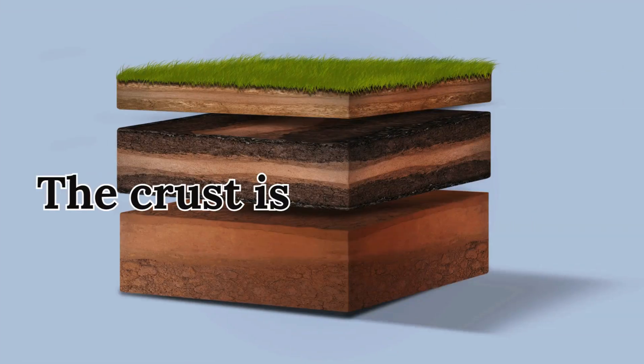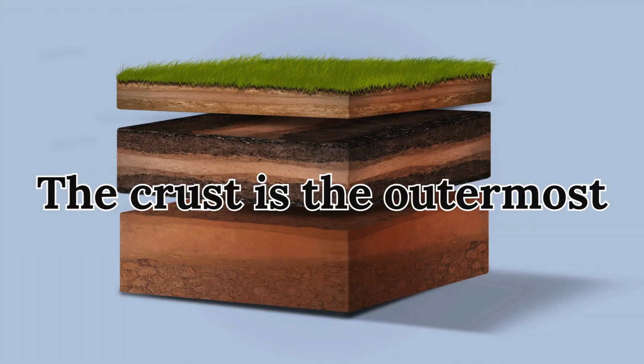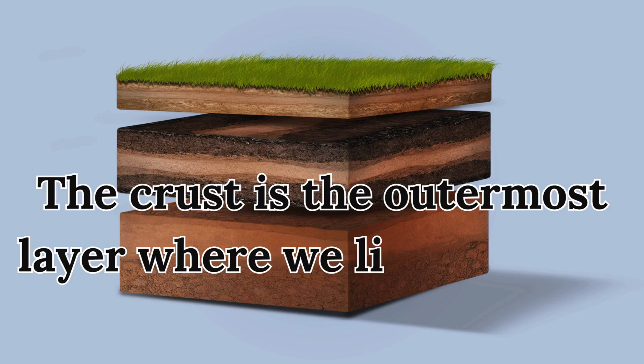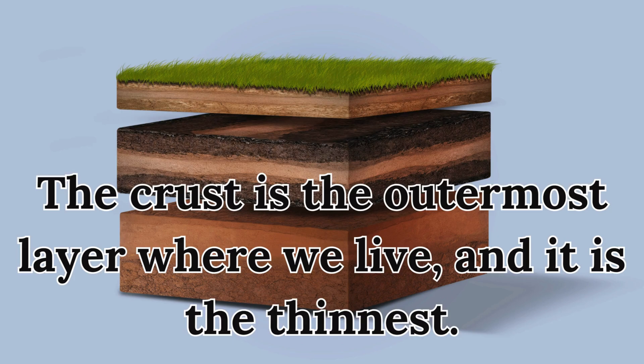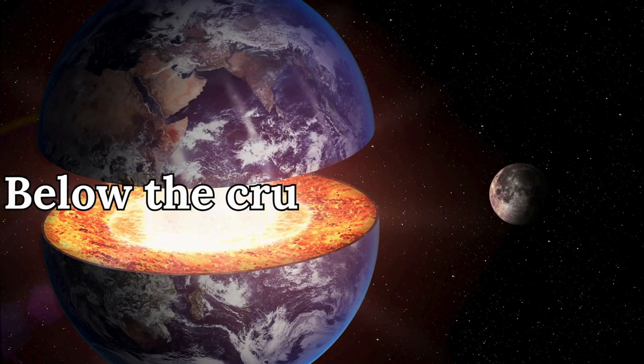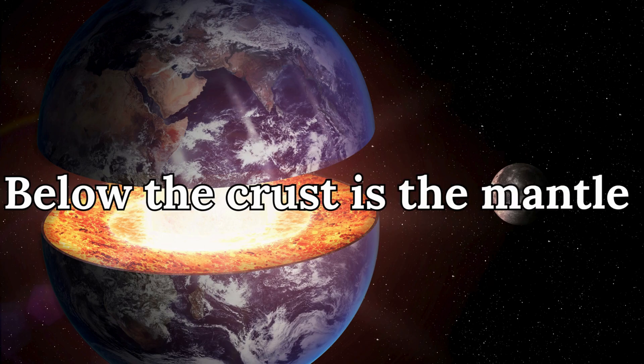The crust is the outermost layer where we live, and it is the thinnest. Below the crust is the mantle, which is made of hot, melted rock.